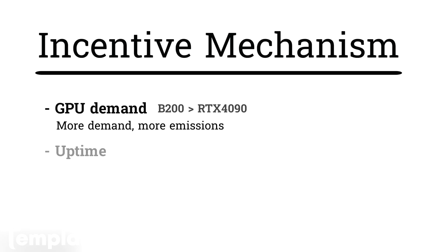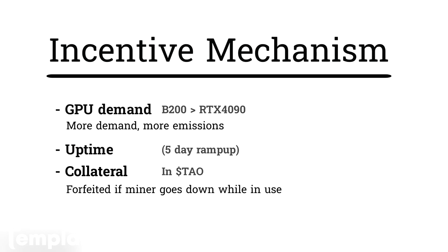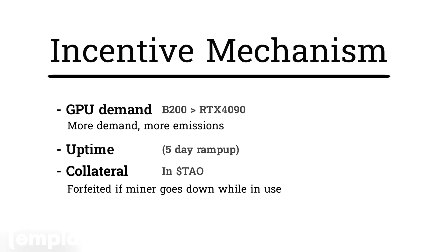Miners are rewarded for uptime. Currently, there's a five-day ramp-up to get maximum emissions, and if a miner goes down during this five-day period or afterwards, it's reset — so they must have high uptime. There's also a new idea on the subnet: collateral. Miners must provide collateral in the form of tau to guarantee to renters that the rented machine won't go down while they're using it. Miners forfeit their collateral if their machines go down, so the subnet is incentivizing high uptime and high-performance GPUs.